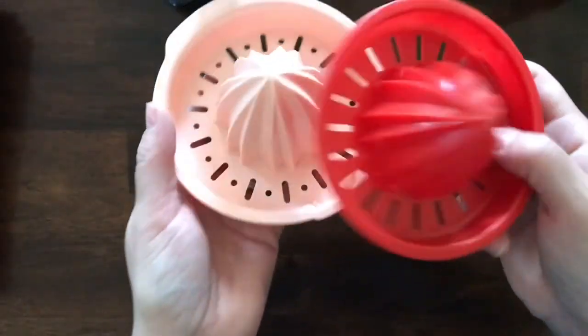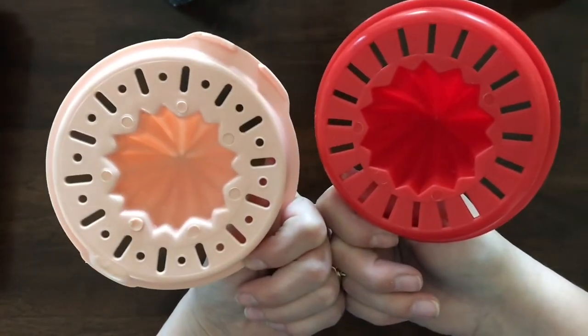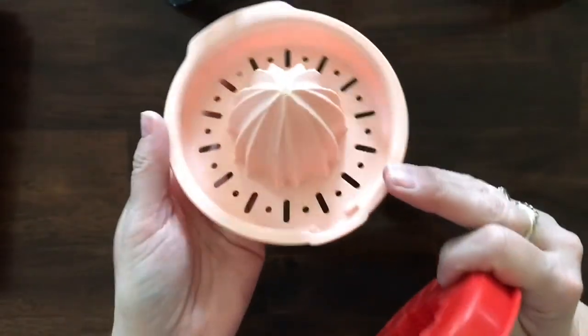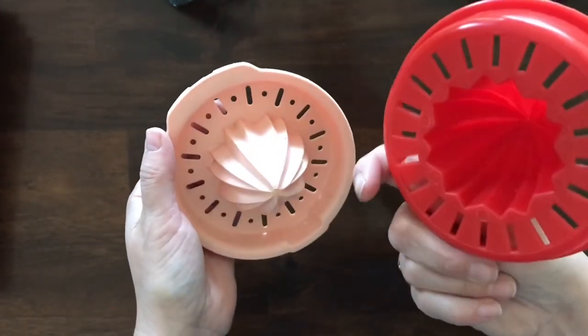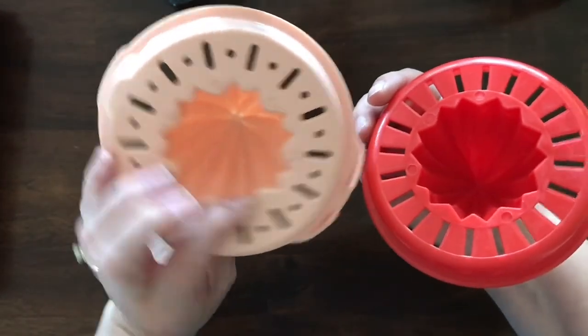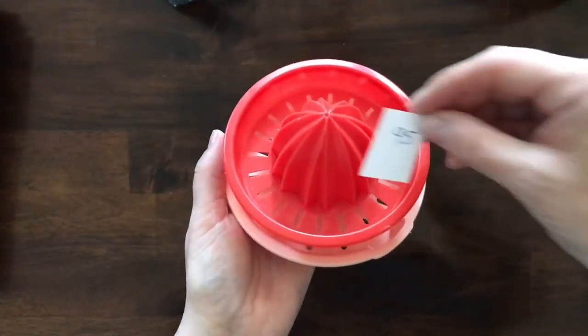Next I have these two vintage plastic juice reamers — this one is a really pale salmon or blush color, and this one is red. They are item number 95.